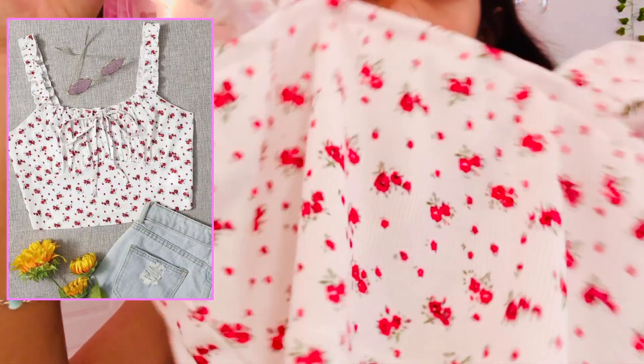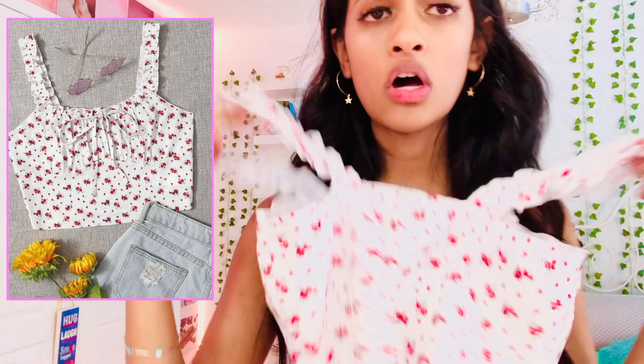Now I'm going to be trying on Shein clothes — I'm excited for this because I've never had their clothes before. The first top I got from them is this crop top. This is how it looks, it's really cute and it's very stretchy. The next top from them is a crop top with a flowery red flower design on it — it's really cute.